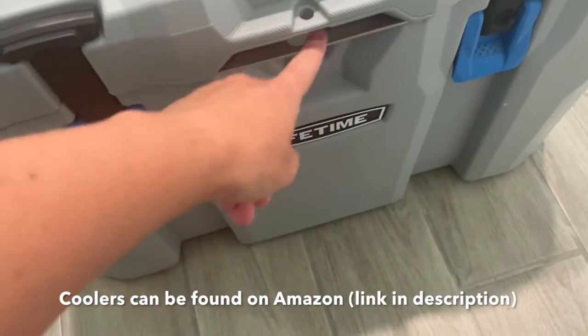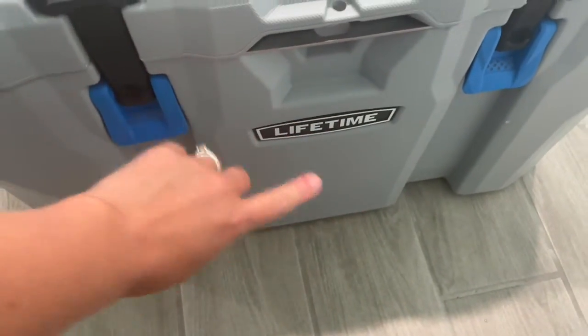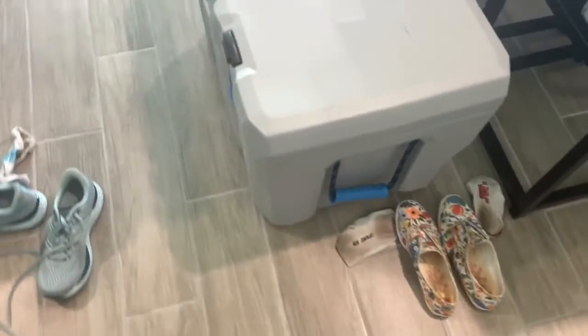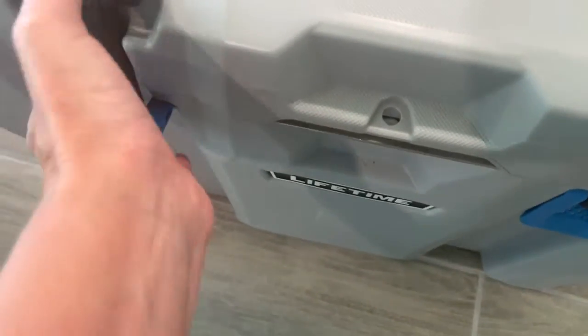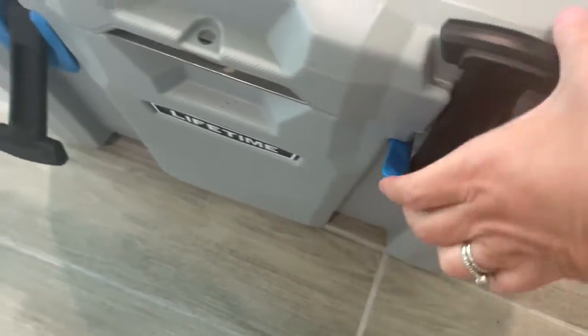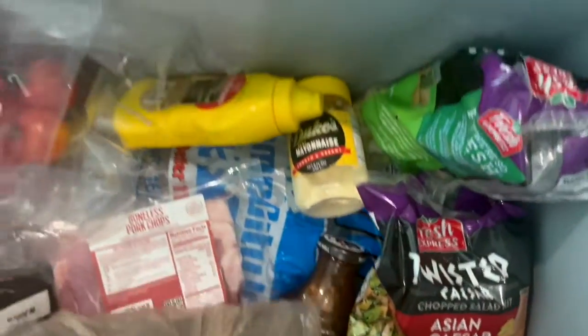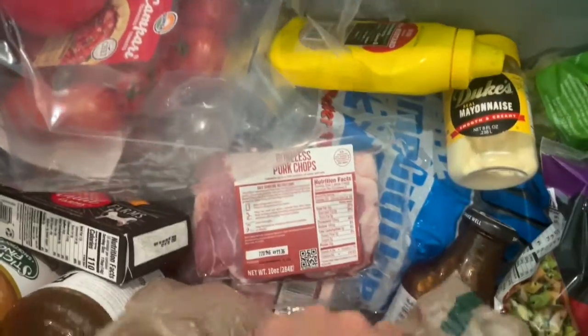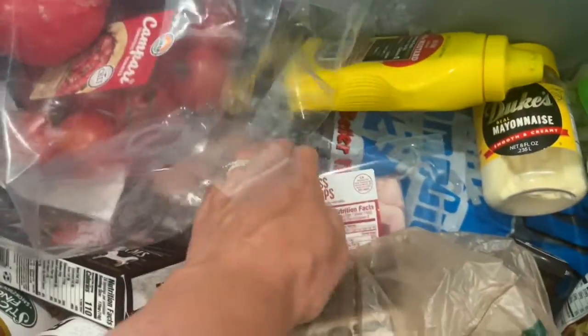They have this awesome little beer bottle opener if you need that. Lifetime cooler — everything locks tight. They're sturdy, you can sit on them. We're very, very thankful for them. This one has all of our condiments that were sitting in the fridge, the meat that was in the HelloFresh bag, and everything is still cold.